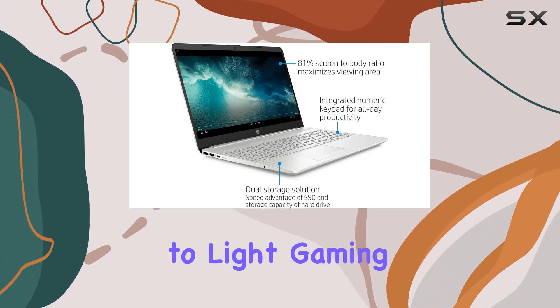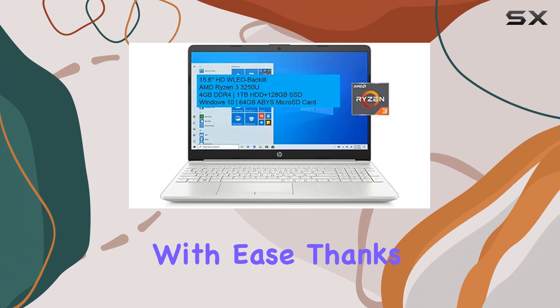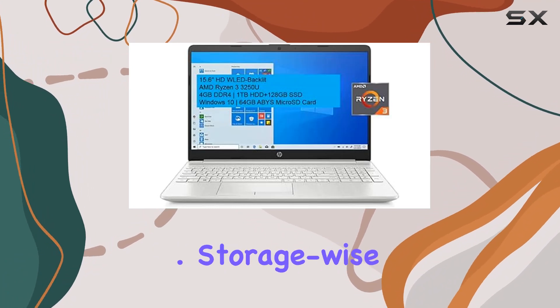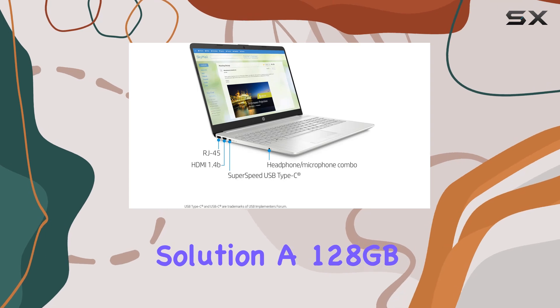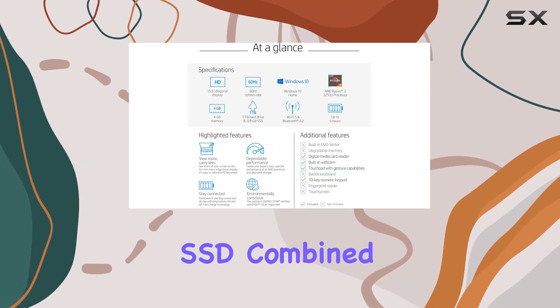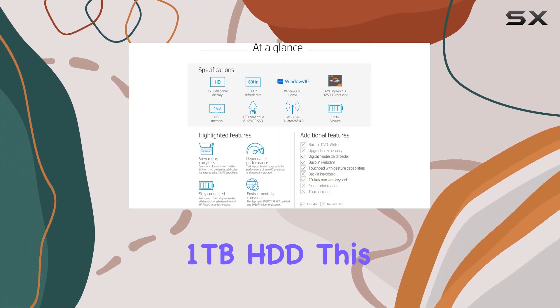From everyday computing tasks to light gaming, it handles them with ease, thanks to its fast processing speed. Storage-wise, this laptop offers a hybrid solution — a 128GB SSD combined with a spacious 1TB HDD.